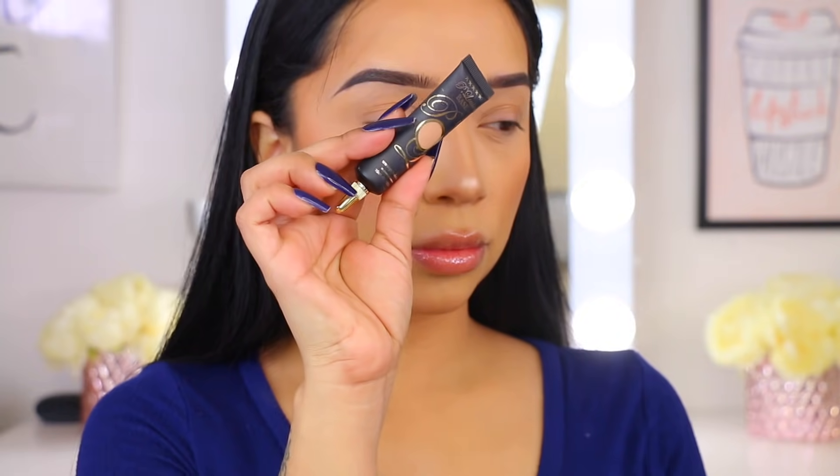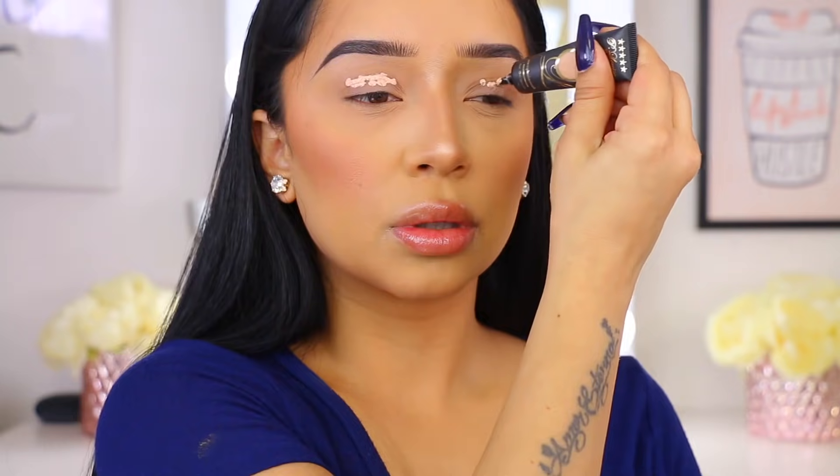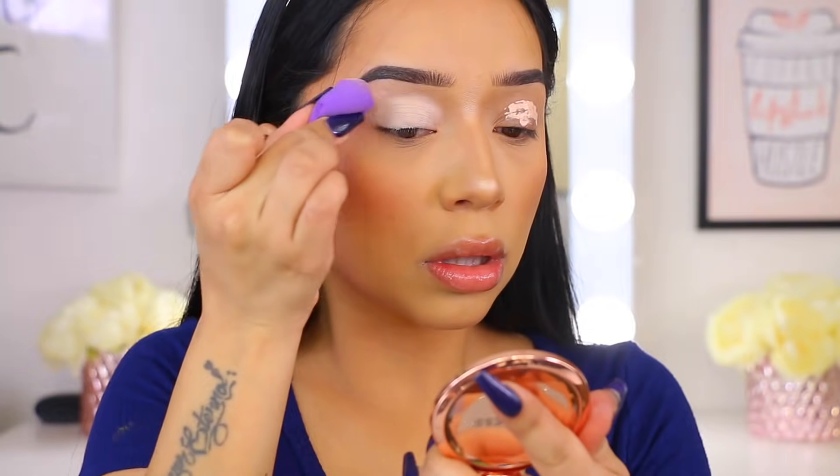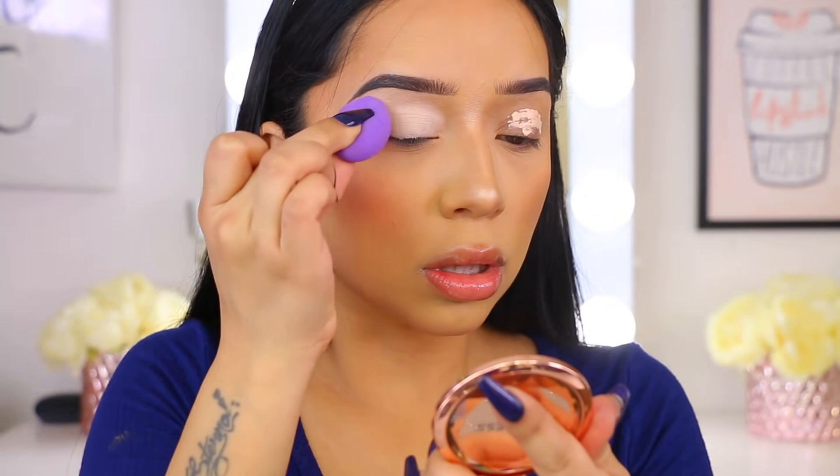We are starting with the base. This is my gem — the P.Louise Base 02 in Bee Sting. It is such a good primer to apply your shadows. You don't have to set it, but they say that you don't have to.